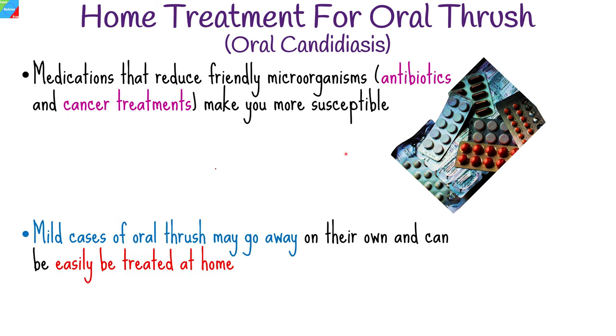Mild cases of oral thrush may go away on their own, and in many cases, yeast infections can be easily and successfully treated at home. Oral thrush can be a pesky and uncomfortable condition, but there are several effective home remedies that you can try.